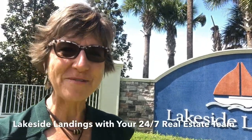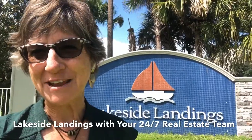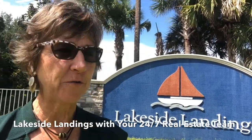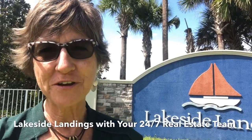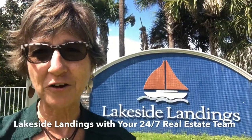Hey everybody, it's Jane Marvin here with your 24-7 real estate team, and what we thought we would do today is talk to you about new home construction. They are still building about a hundred new homes here in Lakeside Landings, and you can really get a great deal.